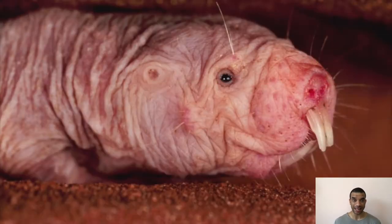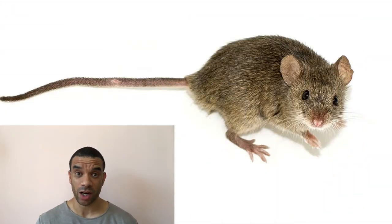Most impressively, the most recent finding is they can survive for up to 20 minutes without oxygen — without any oxygen at all. They can survive for five hours at an oxygen level so low that humans would die. A mouse can only survive about 20 seconds without oxygen, and the naked mole rat about 20 minutes.